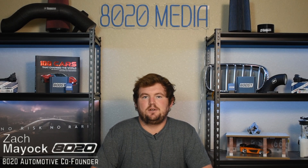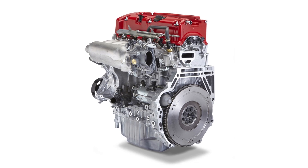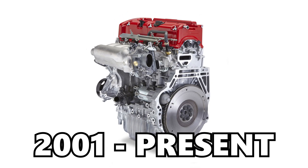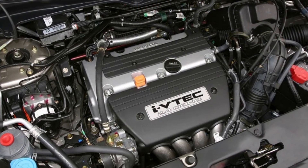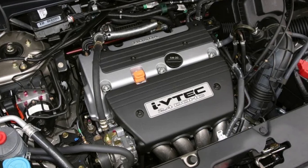Hey everyone, this is Zach with 8020 Automotive, here today with a video on the most common Honda K24 engine problems and reliability. The Honda K24 engine began production in 2001 and remains in production to this very day in a limited number of models. During its now nearly 25-year production run, the K24 has powered dozens of different Honda and Acura models and also has dozens of different variants — even more when you factor in the different power levels of some variants and updates made throughout the years.